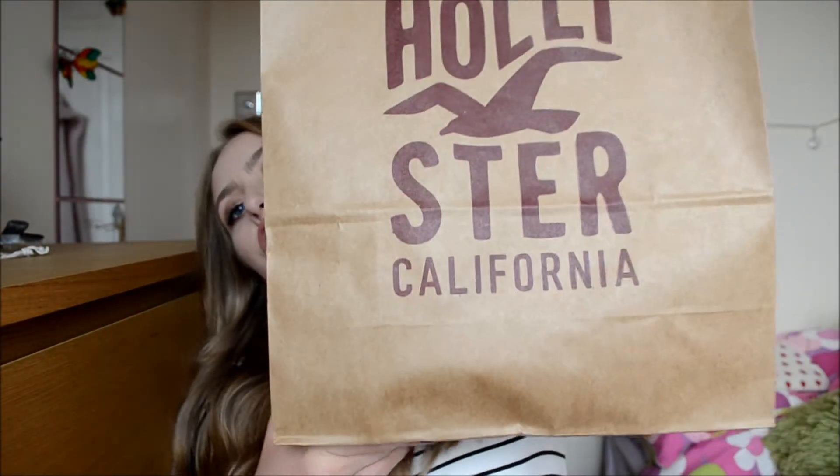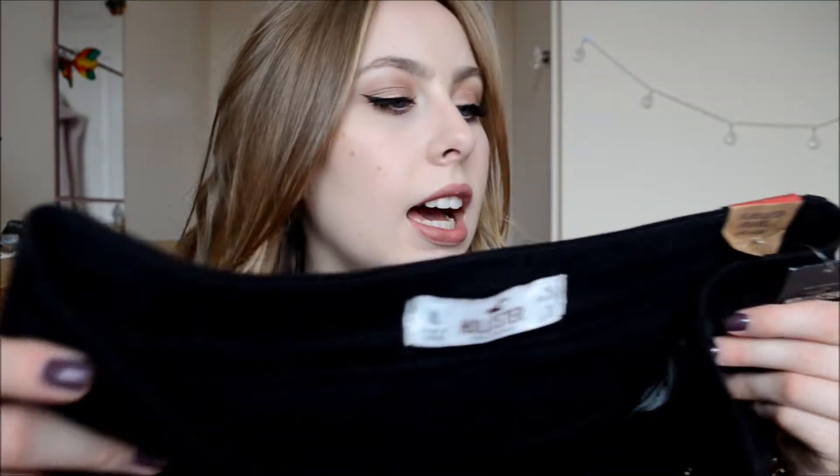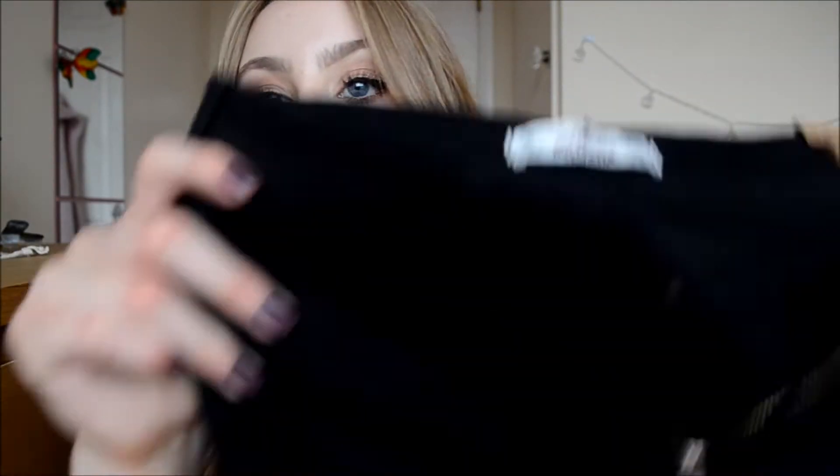Now I'm moving on to Hollister, and I got the clean black high-rise jean leggings. Just some plain black jeans — they are very comfortable, very soft. And I adore Hollister jeans.